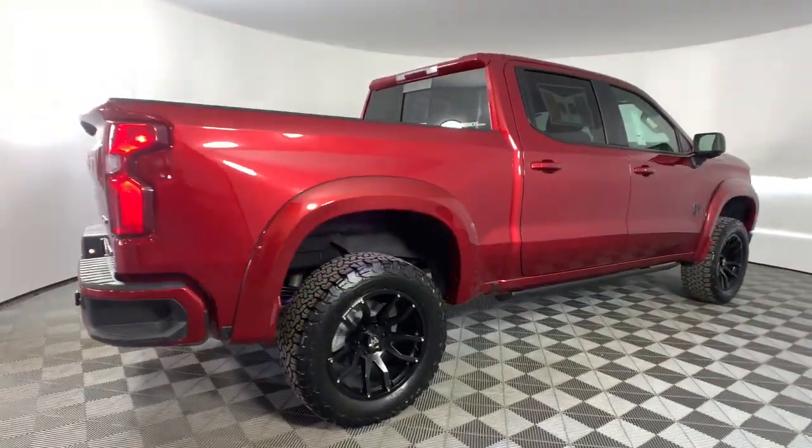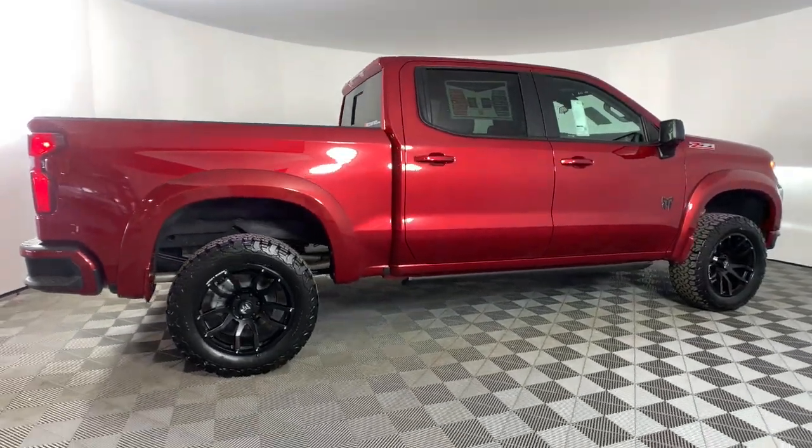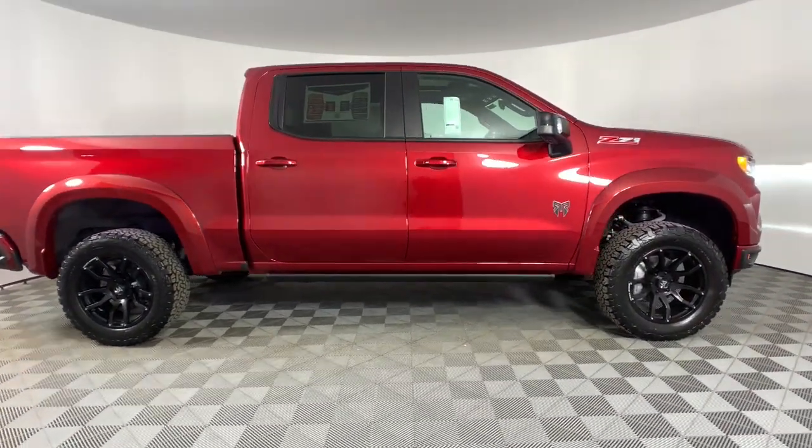Heated driver's seat, sun/moonroof, premium sound system, lane keeping assist, fog lamps.